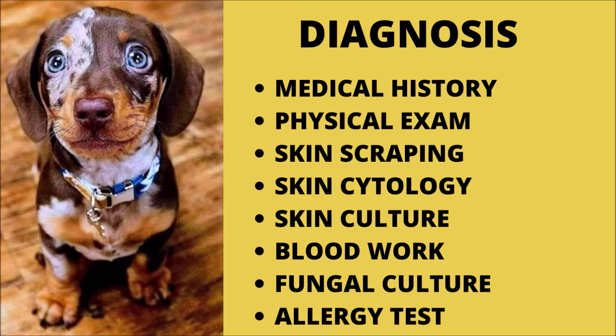Skin culture, antibiotic sensitivity tests, and fungal cultures may also be performed. In cases of allergic dermatitis, tests to detect your dog's specific allergens may be conducted.